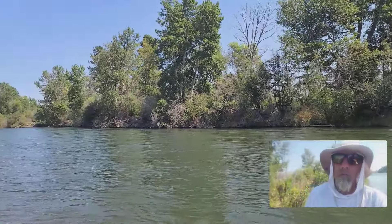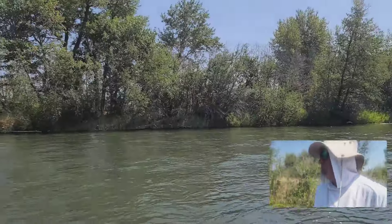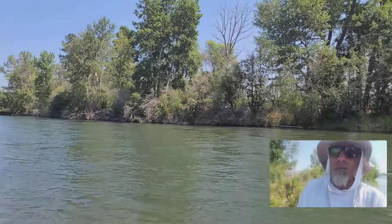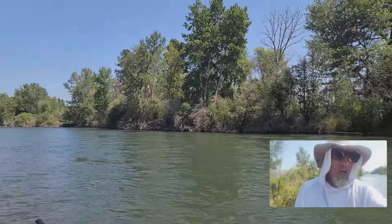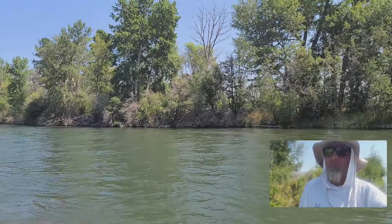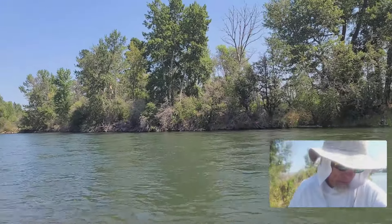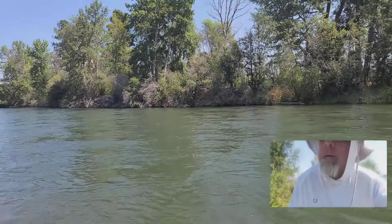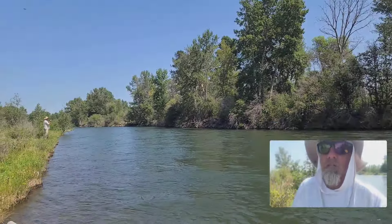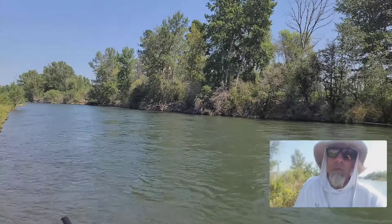If you can present the fly correctly on the river, you'll reap the rewards — especially this time of year when we have triple digit heat. The water temperature is in check — it's about 58 today when I took it. The dissolved oxygen content has got to be super, super high with the water temperature remaining in the fifties. And it's got to be colder upstream at least right now, so that means the dissolved oxygen content is even higher.